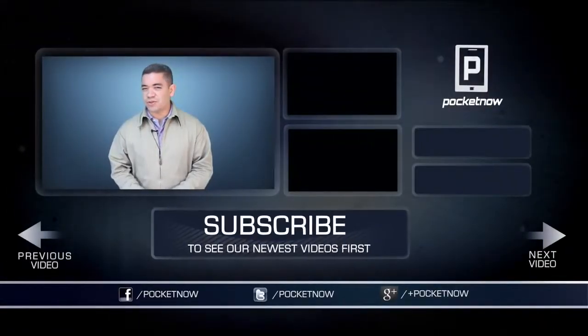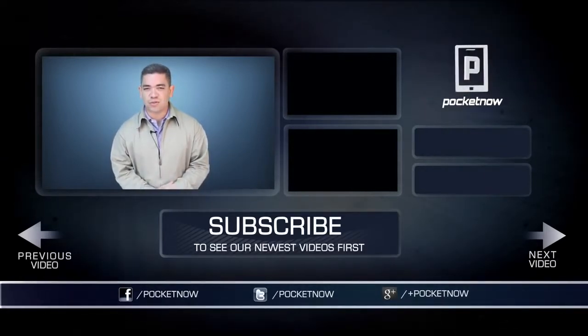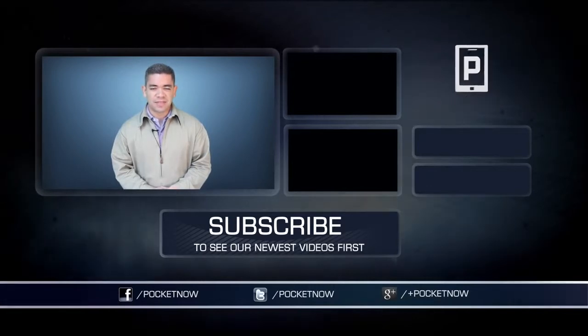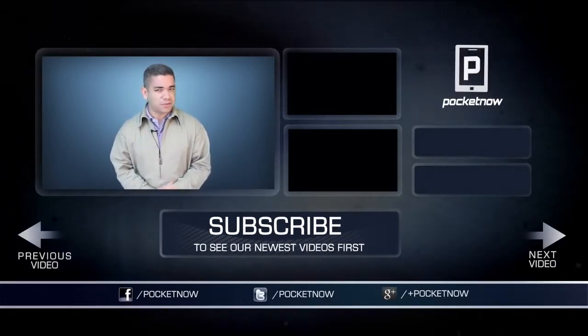And friends, you know the drill. If you want to get the news earlier before this video is filmed, make sure you follow us on Pocketnow.com and subscribe to our YouTube channel as well. You can also follow me on Twitter, Jaime underscore Rivera. Please give this video a thumbs up if you like what you saw. I am Jaime Rivera — thank you very much for watching. We will see you next week.